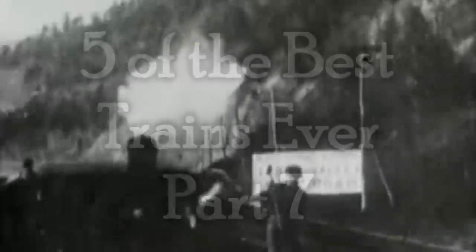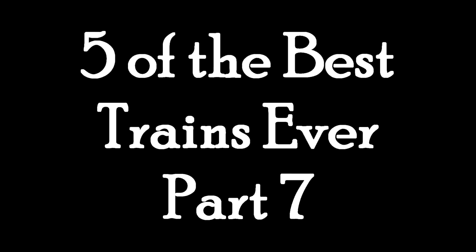And today, we are going to discuss something that's been long-requested that I do, because I haven't done it in quite a while. Here's five of the best trains ever, part seven. Yep. You're welcome.